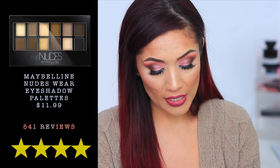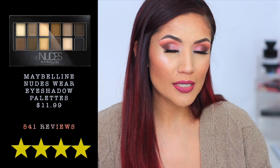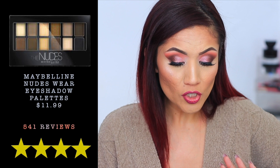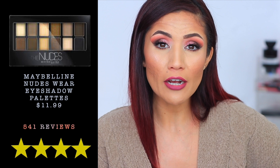Finishing up with the Maybelline Nudes Wear palette — 541 reviews and $11.99. I recently picked up the Nudes of New York, which is very new and didn't have many ratings yet. I was surprised this line appeared here because I didn't like the original black palette — patchy, no color payoff. But this newer palette has a formula I think Maybelline should stick to. I've been very pleased with it.